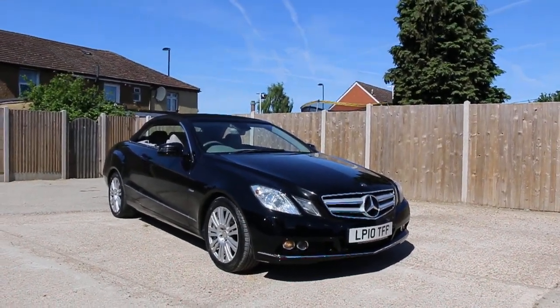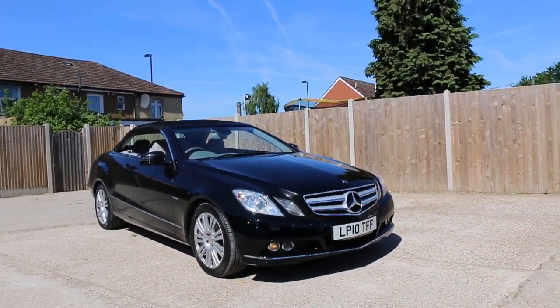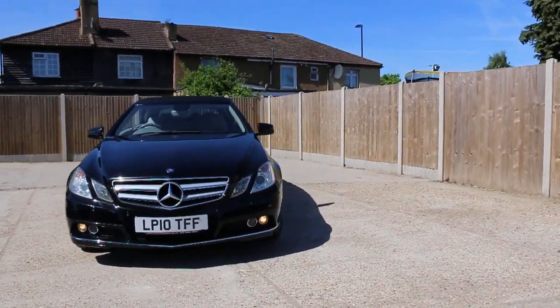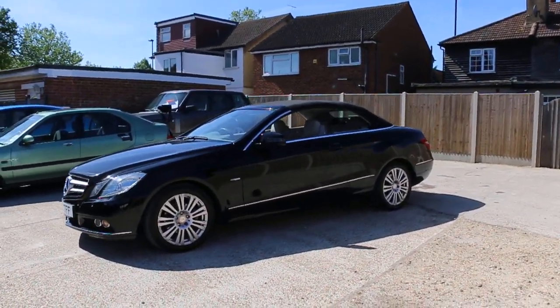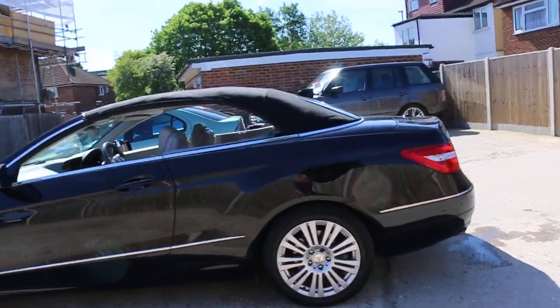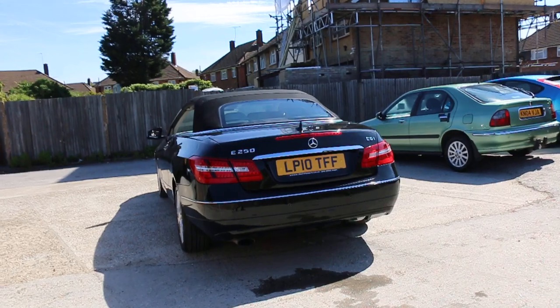Now available at McCarty Cars: a Mercedes E-Class convertible soft top, 2010, metallic black. The car has front daylight running lights, front parking sensors, 17-inch alloy wheels, and rear parking sensors.